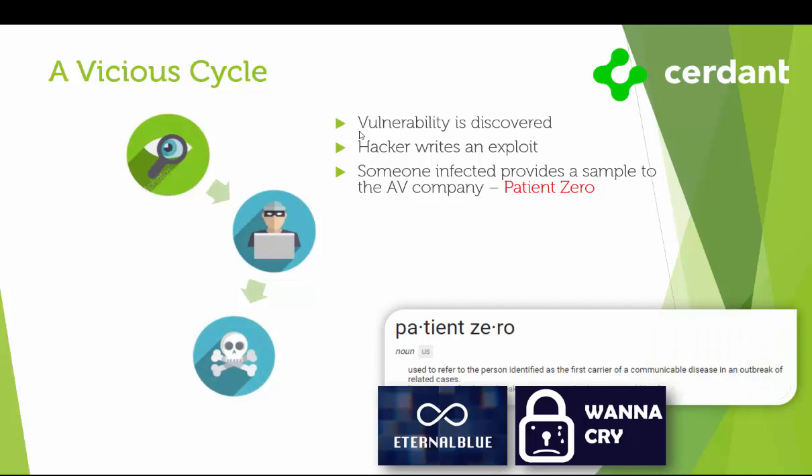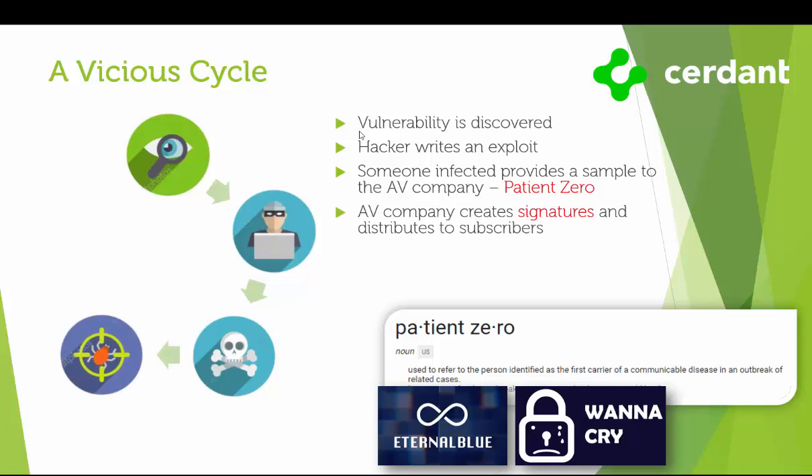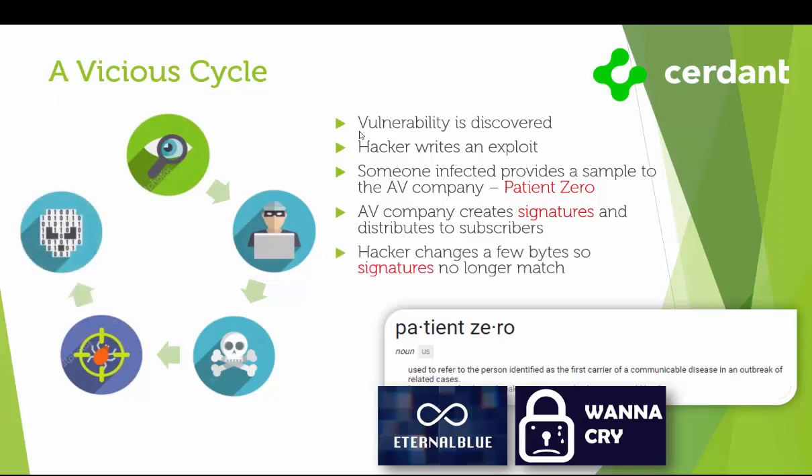Eternal Blue was used as part of the worldwide WannaCry ransomware attack on May 12th of 2017. Before any protections can be deployed, we have to have a patient zero — that first computer or network that provides samples for analysis. In the case of WannaCry, it is estimated to have affected more than 300,000 computers across 150 countries, with total damages ranging from hundreds of millions to billions of dollars. After collecting and analyzing samples, AV companies create signatures and distribute them to subscribers. This is a very reactive, inefficient, and slow process. Attackers simply modify their code and redeploy. Much of what we see after the first wave are just variants of that malware.